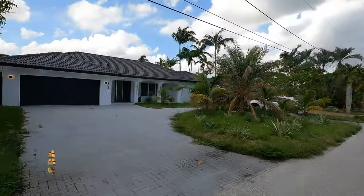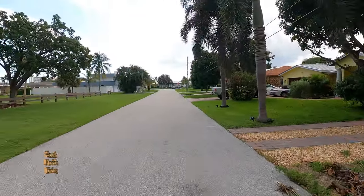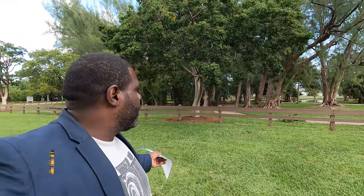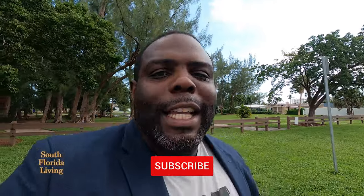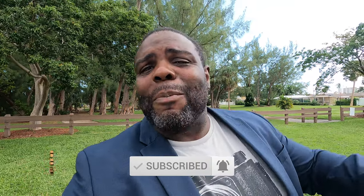We got a newly remodeled, beautiful property. Take a look — kaboom! Beautiful one-story remodeled property. We're in Pompano Beach, in the community of Harbor Village. We're minutes away from the beach and a beautiful park for your kids or if you like to walk. But before I do anything else, hit that subscribe button and that notification bell so you can be notified every time I drop a new video.